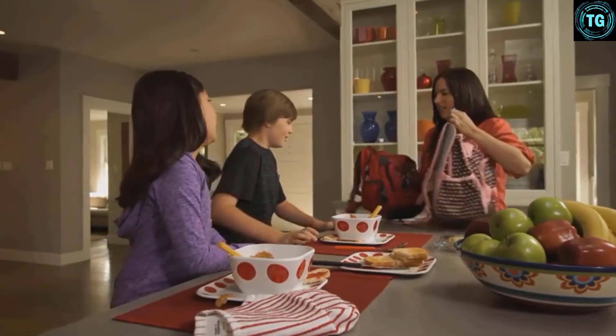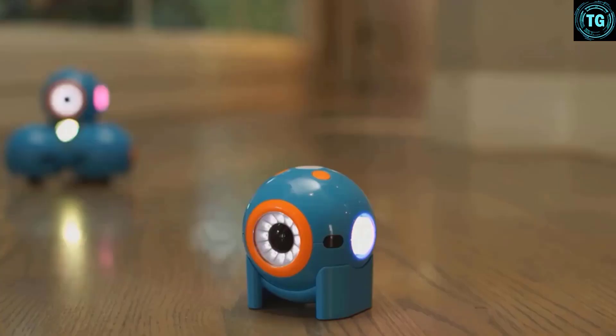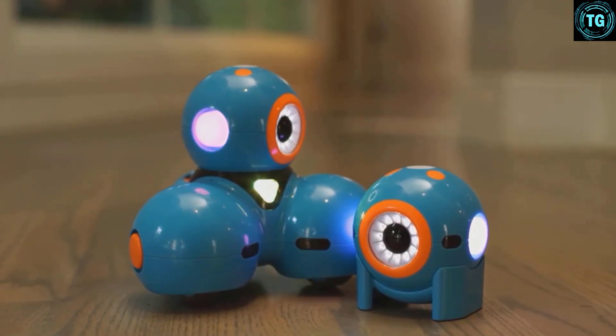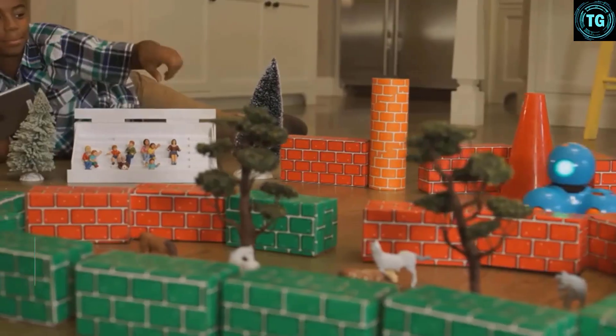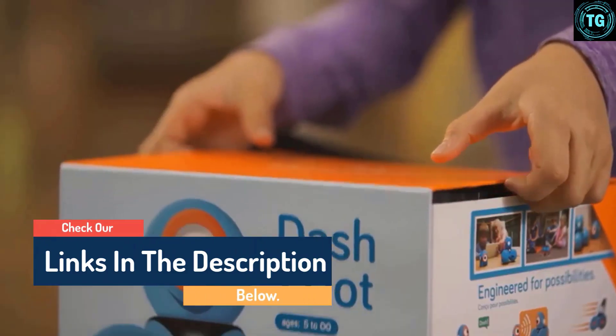Hello guys, today in this video we are going to help you find out the best robotics for kids on the market. I made this list based on my personal opinion and I tried to list them based on their quality, durability, customer reviews, and more. If you want to see their price and find out more information about them, you can check our links in the description below.